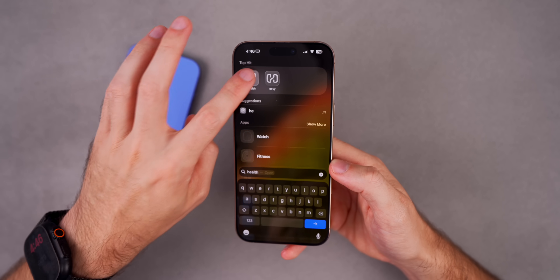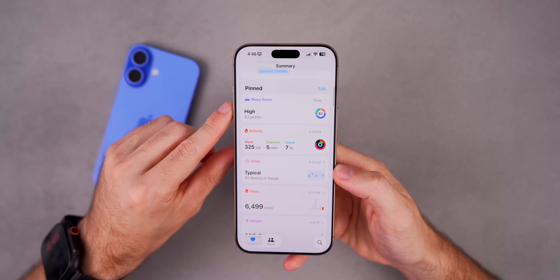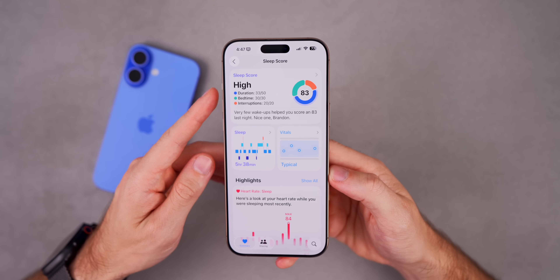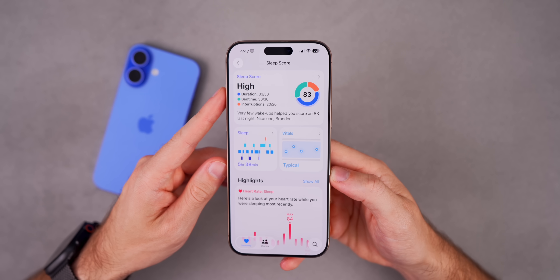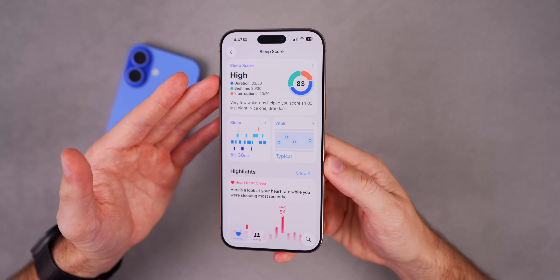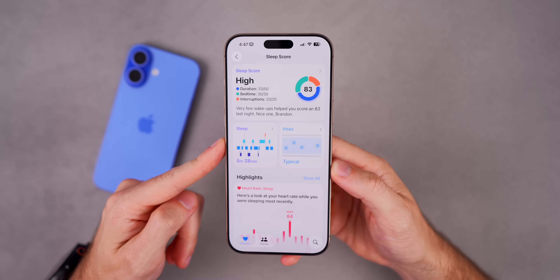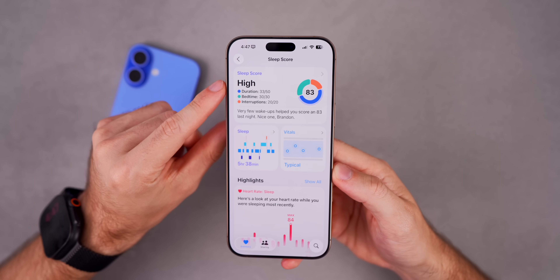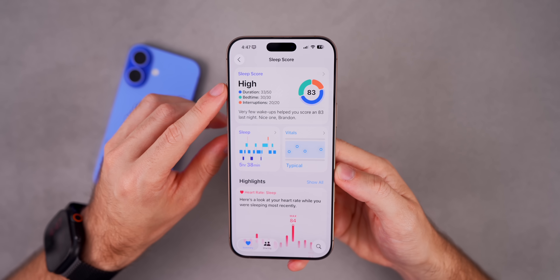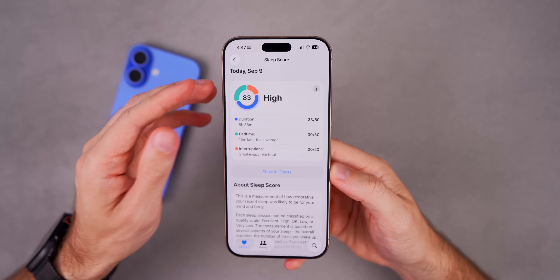Starting with the Health app — there's a big one here. With iOS 26, we now have a new Sleep Score. If you have an Apple Watch and wear it to sleep, we finally have a Sleep Score in the Health application. This is not exclusive to the Apple Watch Series 11 announced today — it also works on older Apple Watches. It shows up at the very top of the summary, giving you a score like my 83 out of 100.